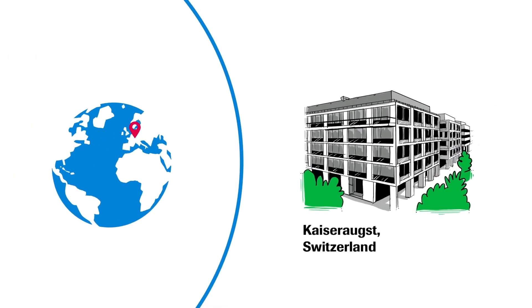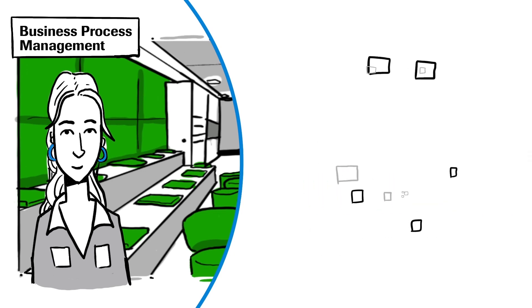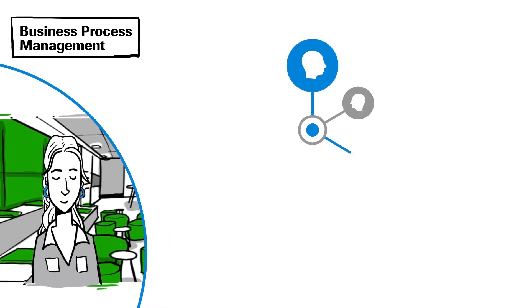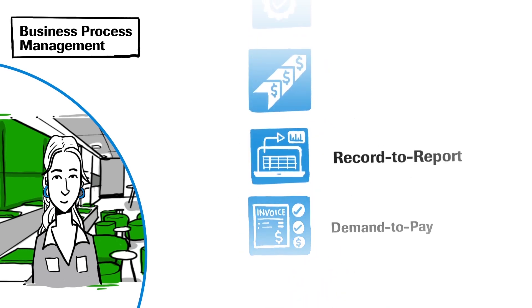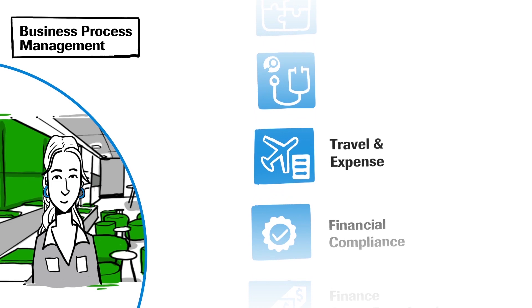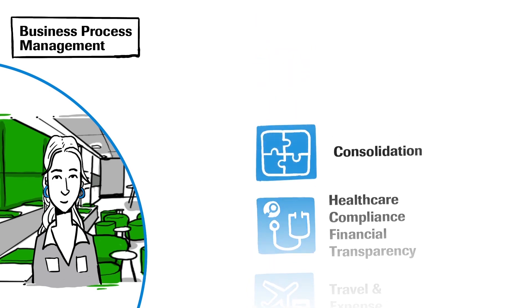Let's meet some of our team. My name's Katrine, and I'm a global business process owner. I'm responsible for process design and driving process harmonization and simplification. We have one single business process management organization covering the following areas: Demand to Pay, Record to Report, Finance Cross-Functional Processes, Financial Compliance, Travel and Expense, Healthcare Compliance Financial Transparency, and Consolidation.